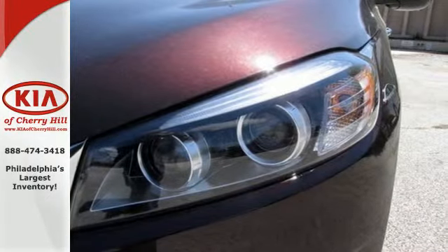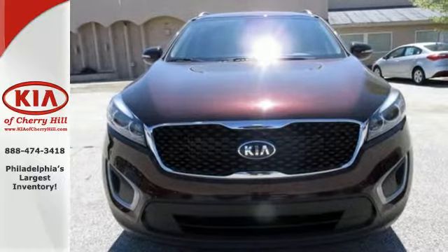Enjoy function and form in one adventurous package. Test drive this Sorento today.